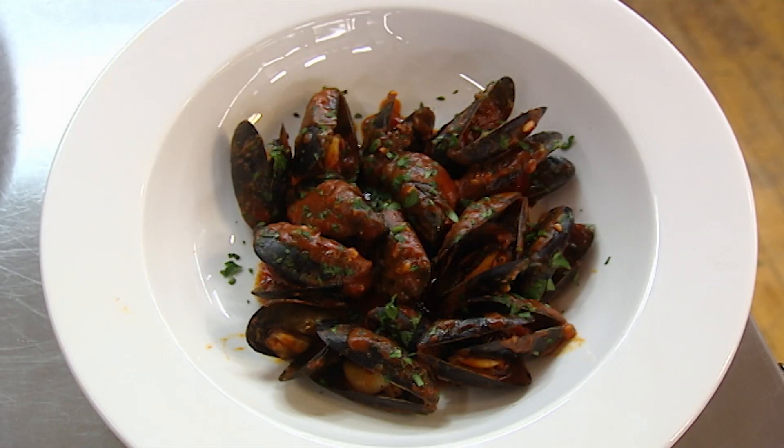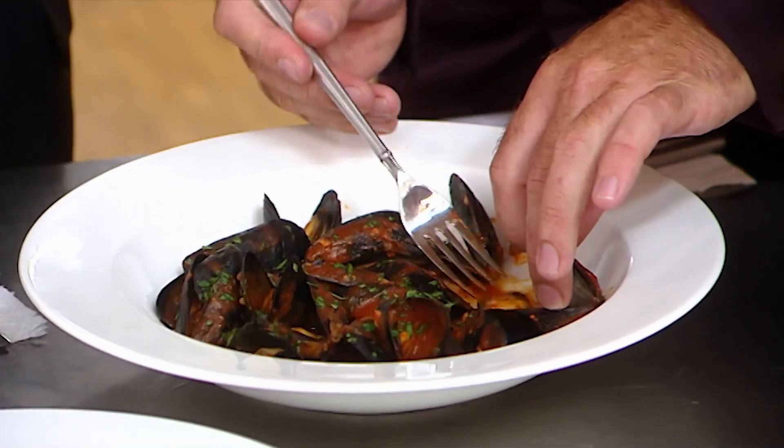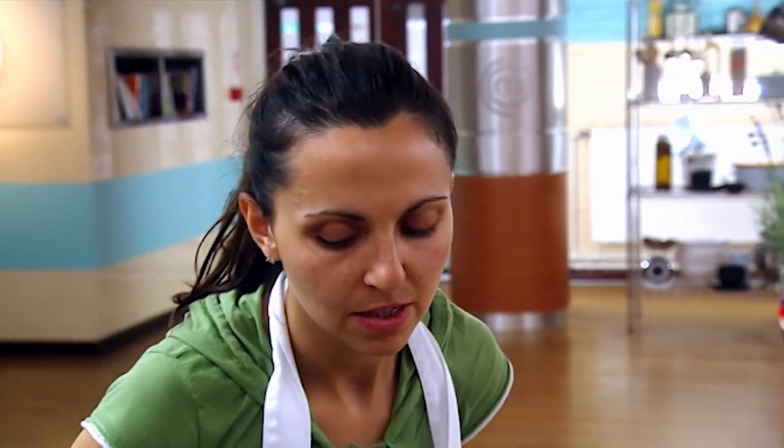Luciana's first course is Mussels à la Provençale. So what is that citrus flavour — tomato, chilli? Yes. It's quite acidic. We are talking about extremely rich, concentrated flavours here. It's a little bit thick. As it's reducing, it's getting saltier and saltier and thicker and thicker. And it's a bit of a shame.